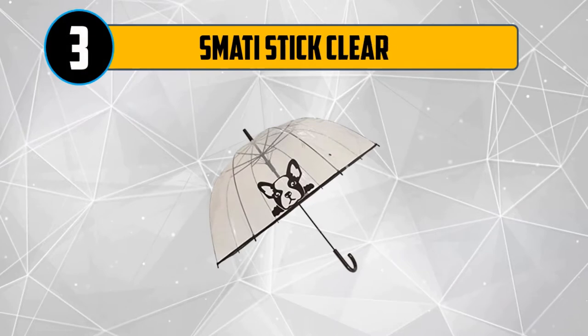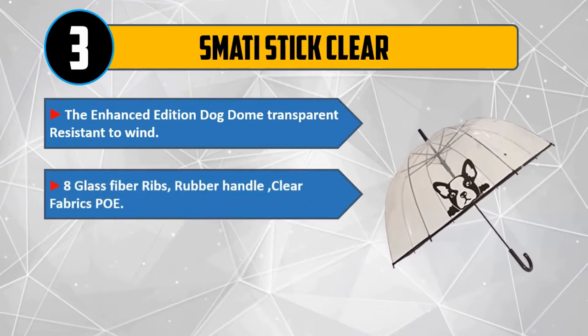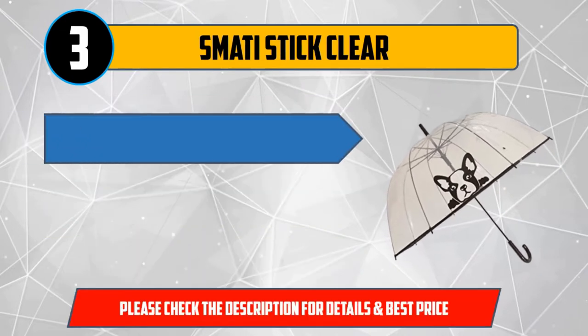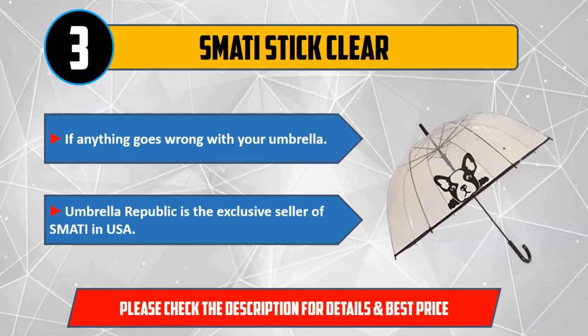Number 3: Smitty Stick Clear. The enhanced edition dog dome transparent, resistant to wind. 8 glass fiber ribs, rubber handle, clear fabric. Weight: 375 grams, 0.83 pounds, measures 33 inches (85 centimeters) long. If anything goes wrong with your umbrella, Umbrella Republic is the exclusive seller of Smitty in USA. Please check the description for details and best price.